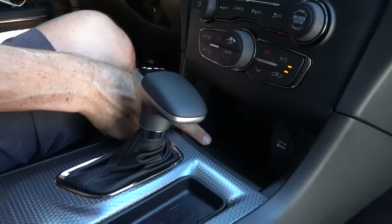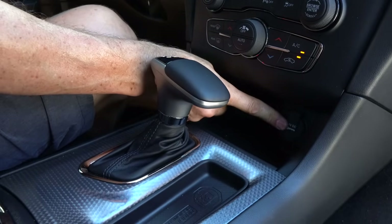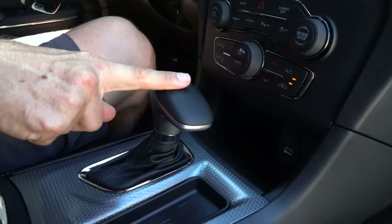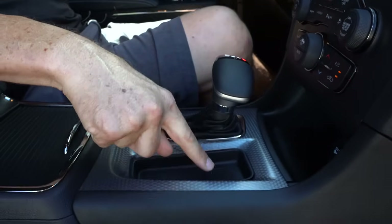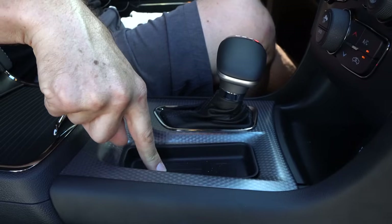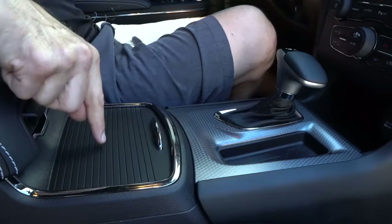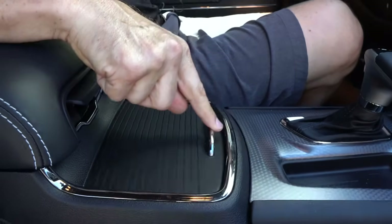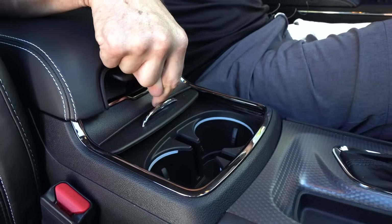Down below you could put a 12-volt — I highly recommend running a good radar detector. This is the Torque Flight 8-speed automatic transmission. You got a little area for storage. After you smoke tires, you might get a little smoky taste in your mouth, so pop a Tic Tac. I like the way it's got a nice cover — you slide back, two cup holders.